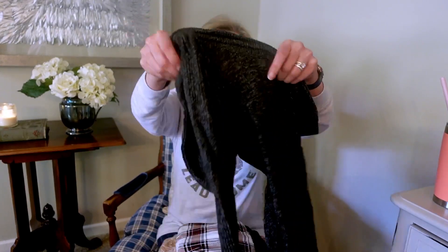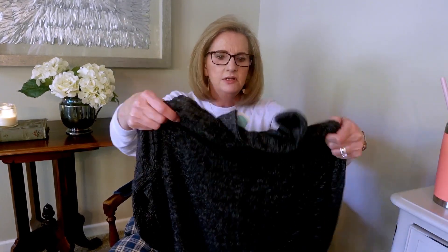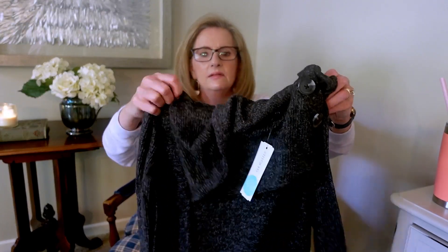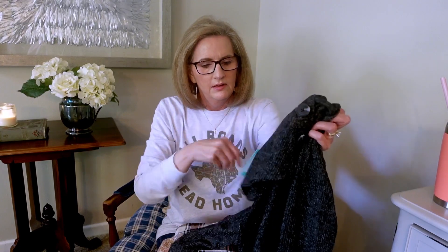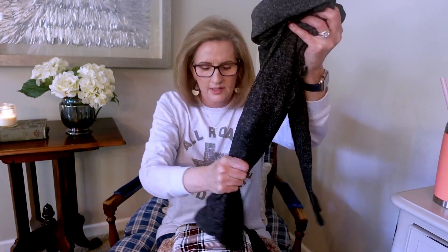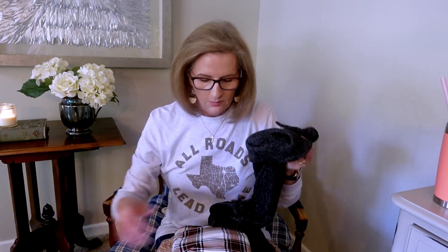Oh yeah, I like this — I do remember this one. It's got the long collar and then buttons down one side. It's just a pullover, kind of a charcoal, and it's very cute and very soft. This is the Fortune and Ivy Kavea Button Detail Brushed Knit Top. I like that.